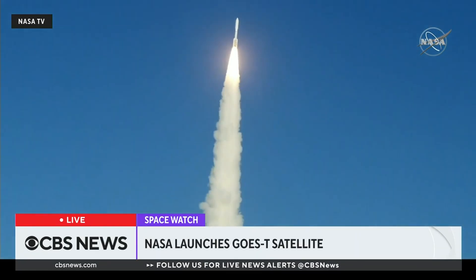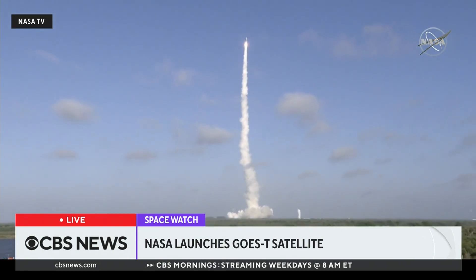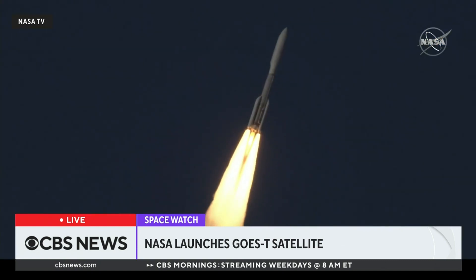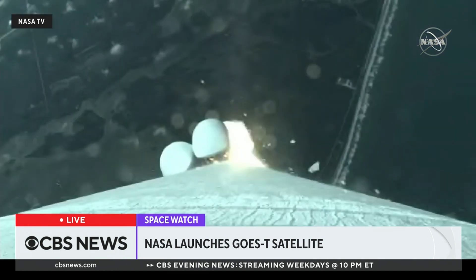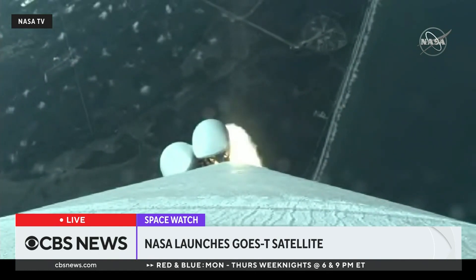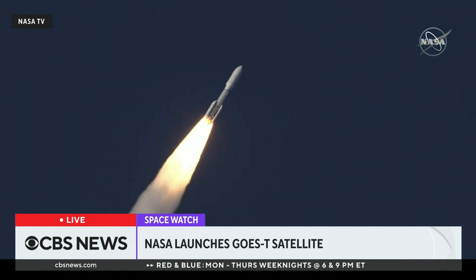Engine parameters look good. The vehicle has gone to closed-loop control. The RD-180 is now throttling down as expected, and engine response looks good. We are now 33 seconds into flight. Atlas is 3 miles in altitude, 0.9 miles downrange distance.